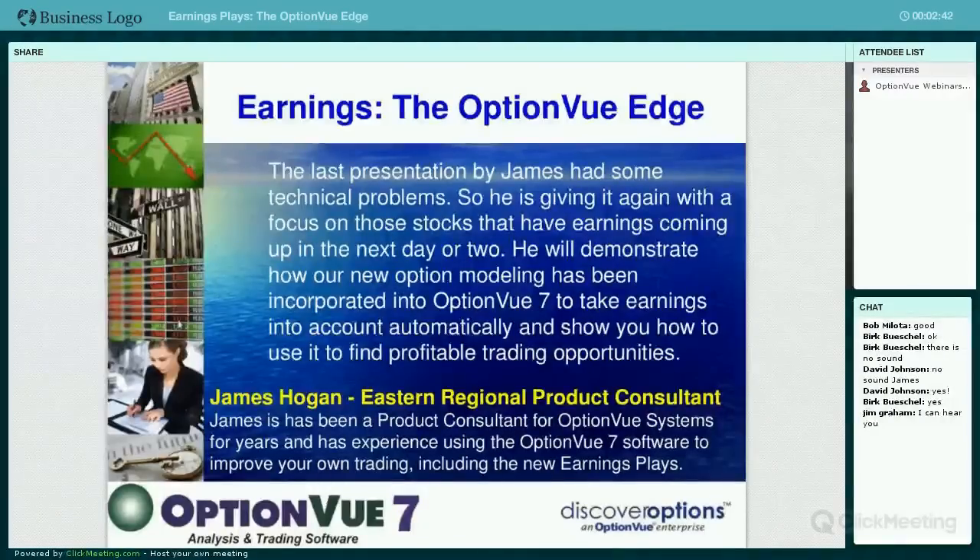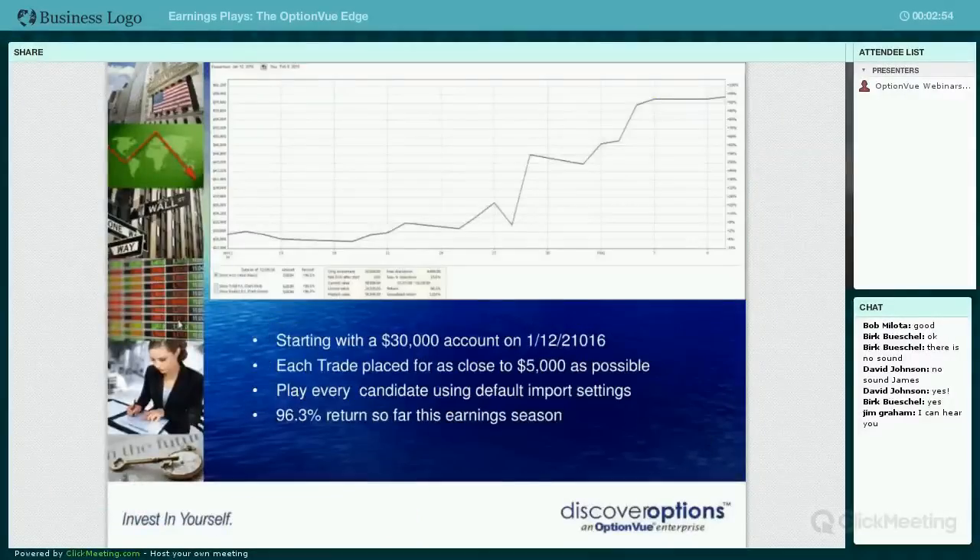Let's look at some of the earnings plays coming out this week. Jim Graham here in the office has done backtesting so far this year with the earnings module. We haven't done this in the past where you're actually putting on every single trade - it's a lot of trades to put on. These are the results Jim has come up with so far, through last week.